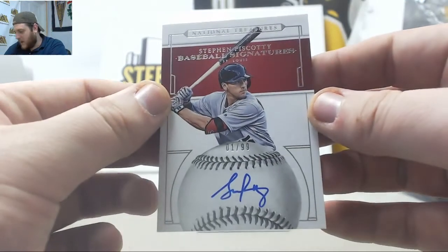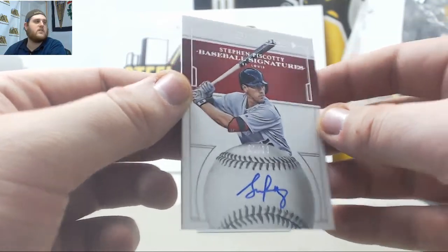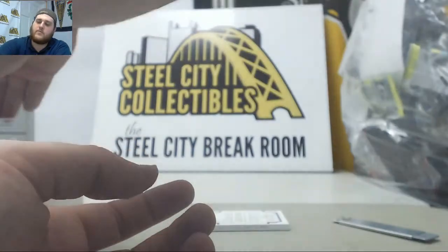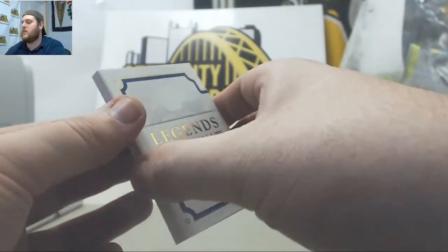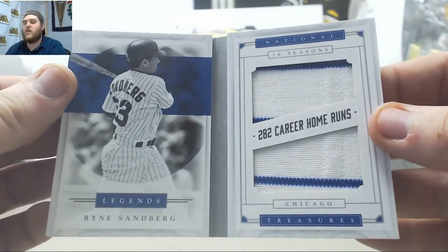Next up, 1-99 Steven Piscotty, Baseball Signatures for the Cardinals. And we're going to end on a booklet — Legend Materials, 4-25 Ryne Sandberg. Nice, 4-25 Ryne Sandberg.